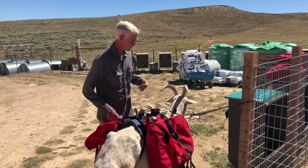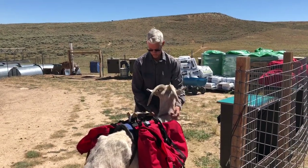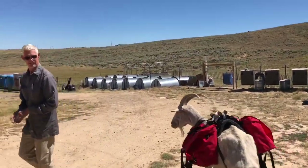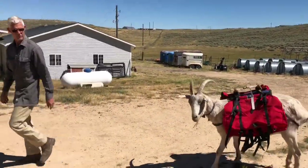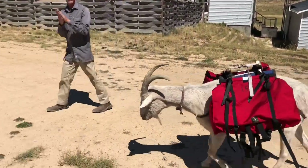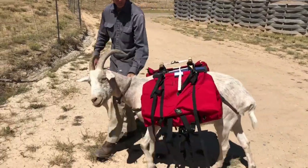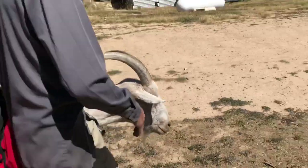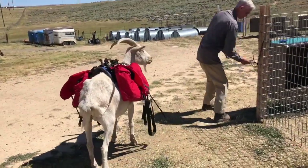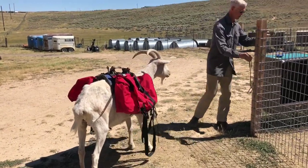He is now ready to go down the trail. Something nice about a goat — they just follow you right down the trail. It's a clap, clap, clap — let's go — and away you go down the trail. If you get around a group of people, sometimes you need to grab their leash to keep them following you. But once you're out on the trail, they will just follow you like a dog. Literally.